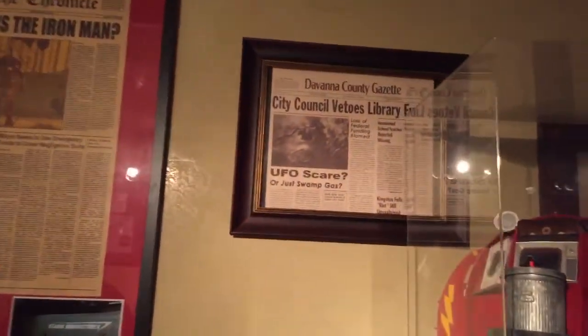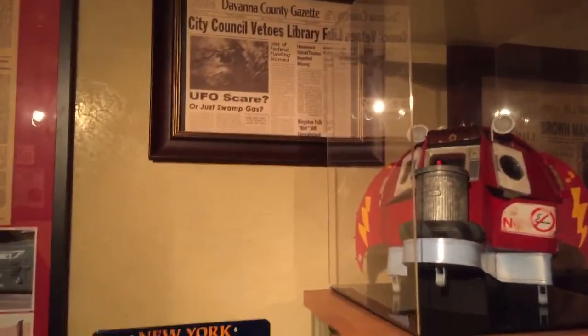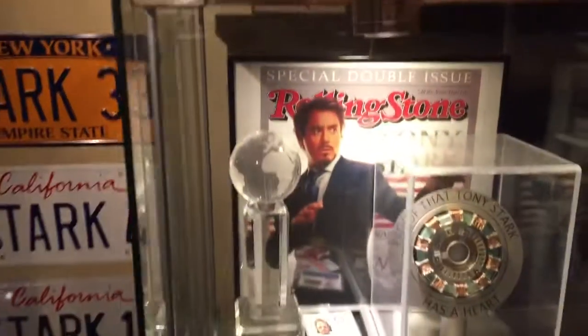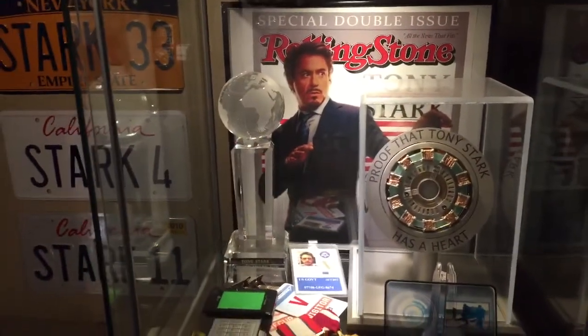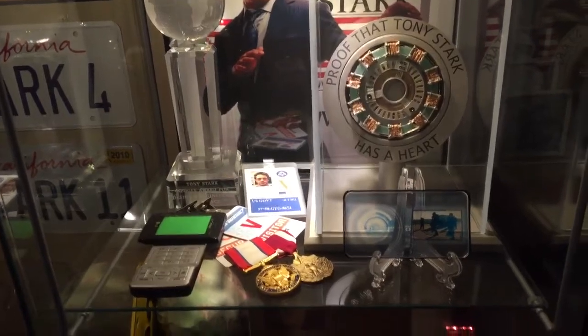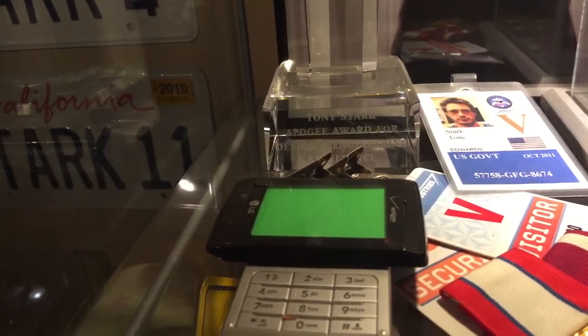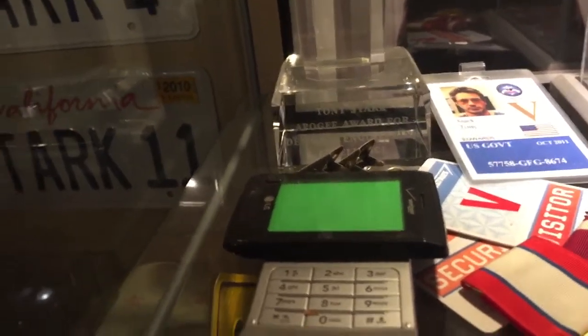There's also things related to the Explorers movie. The Rolling Stone I made myself. These are some Iron Man props — the Tony Stark story, the Tony Stark Apogee Award.